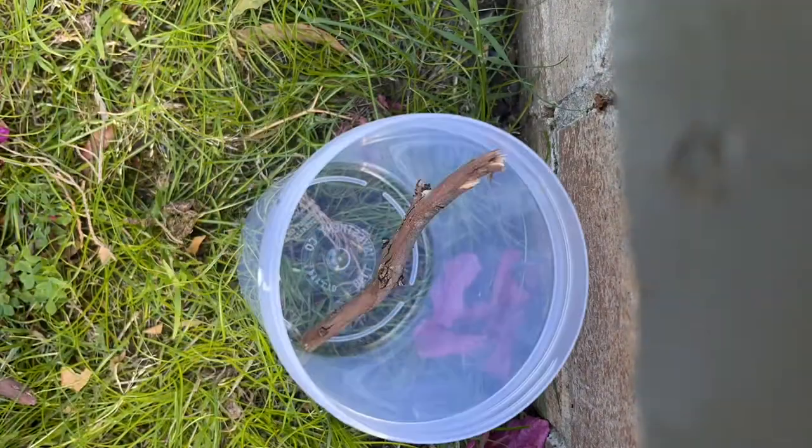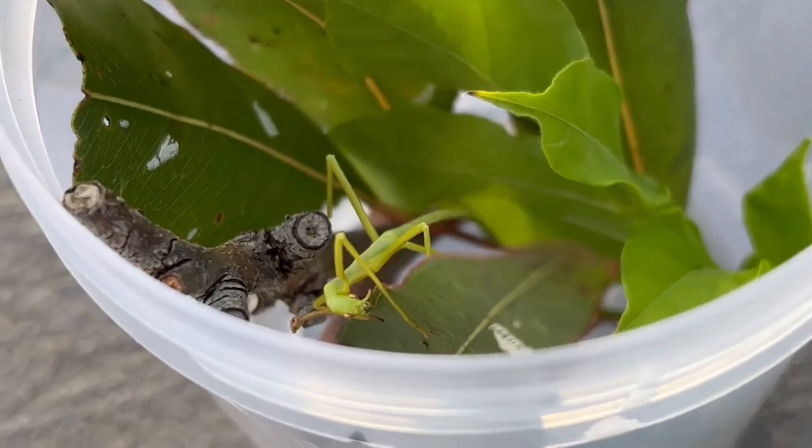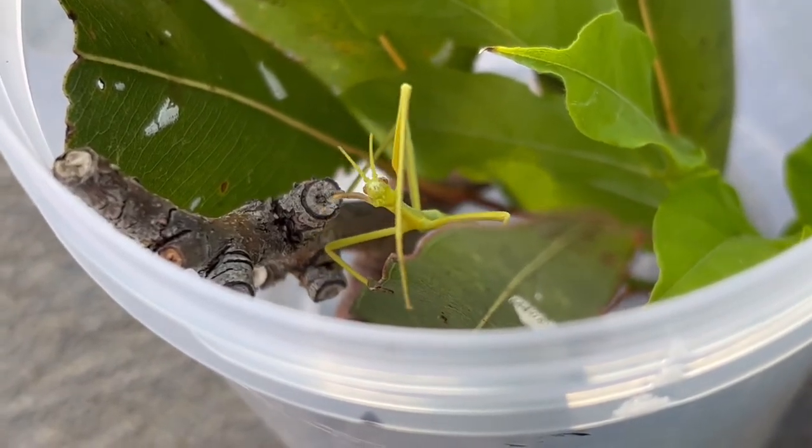As a temporary setup, I made use of a large jar filled with twigs and eucalyptus leaves for the insect to eat.